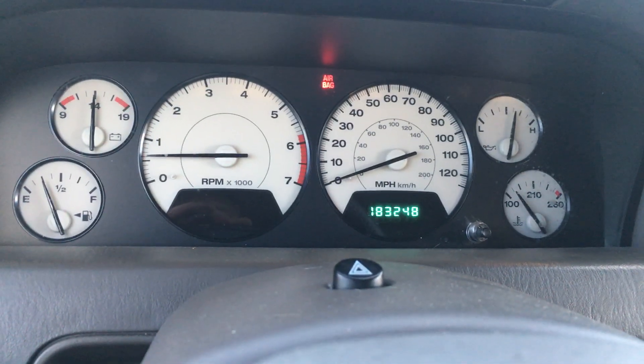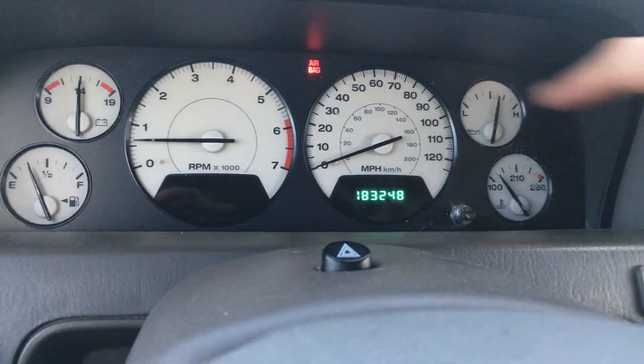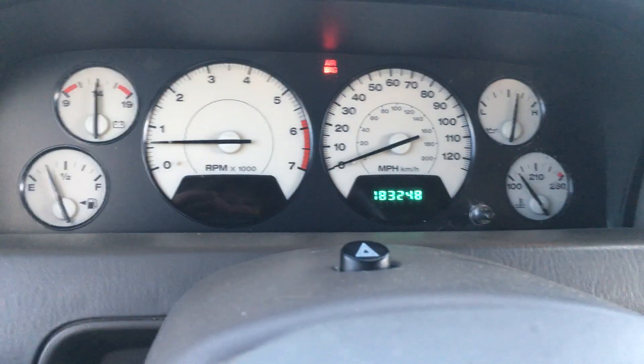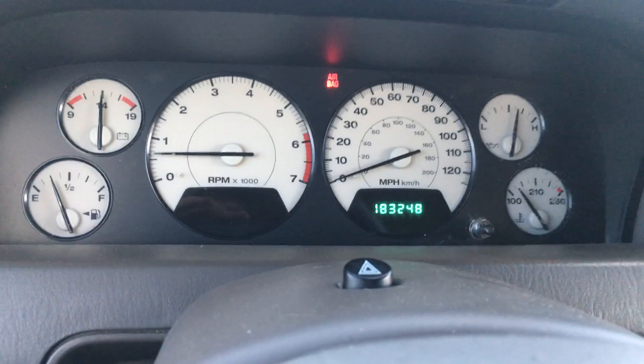It's a no-reserve auction. The other thing is it's got an airbag light on. If it's an easy fix I'll fix it, but as of now it's on there — don't tell me I didn't disclose it. I just want you to know exactly what it is.